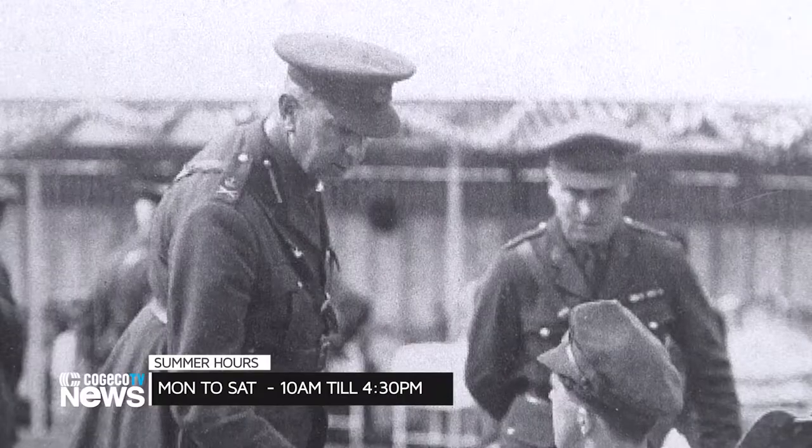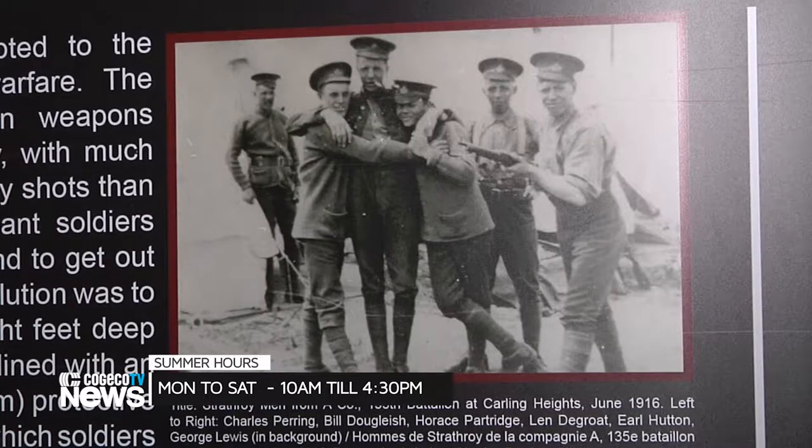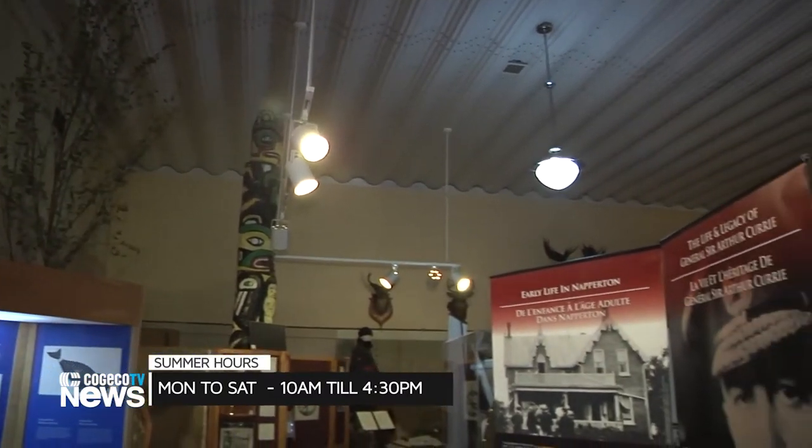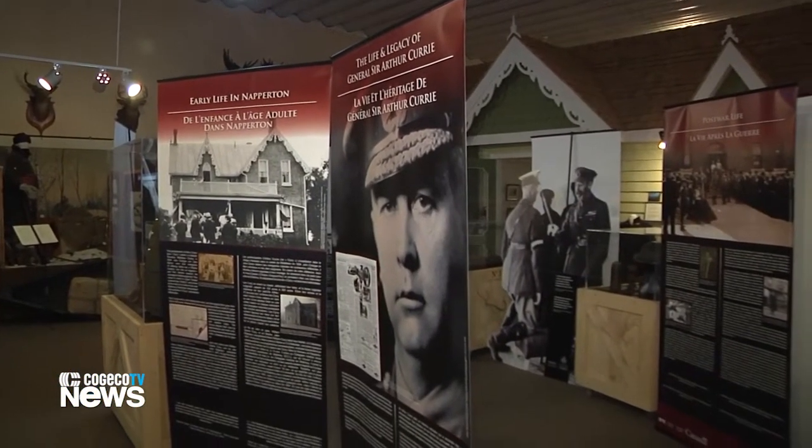Being from Strathroy, Ontario, it's a rural area. So it just kind of shows you someone that comes from a rural background like that can do great things, and he did great things. He's one of our greatest Canadians, commanding the Canadian Corps at Vimy Ridge and other battles in World War I.